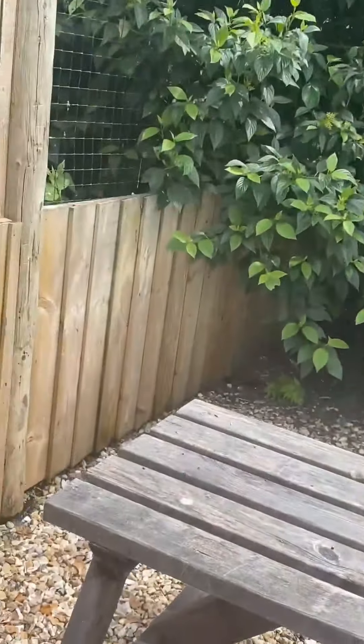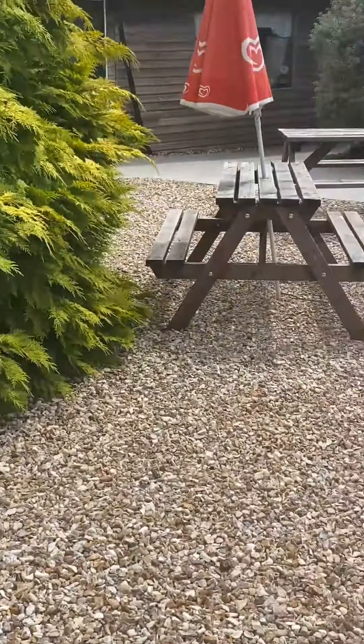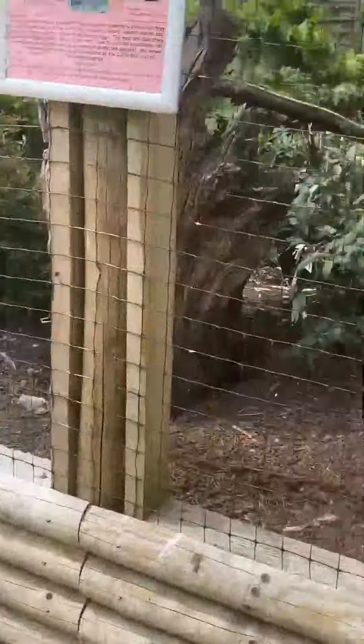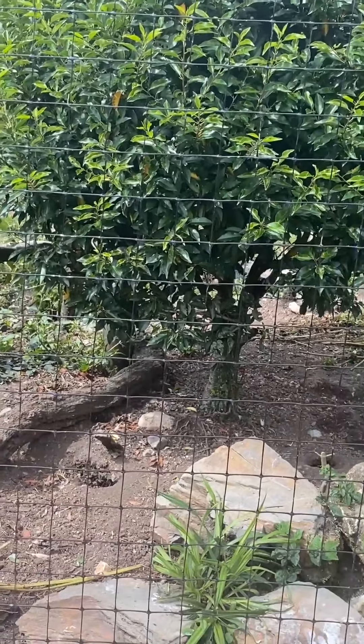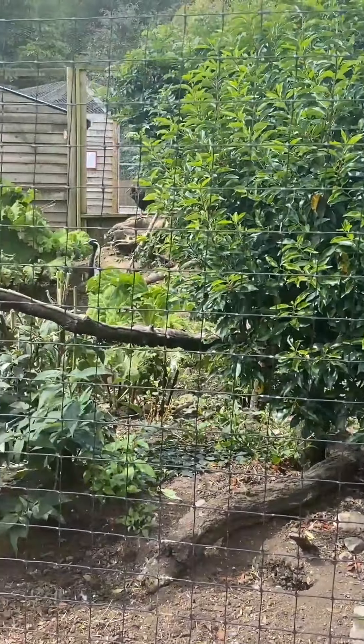I hope you've enjoyed this virtual tour and I look forward to the next few videos where we can get up close and personal to some of the animals here at the park. See you next week.